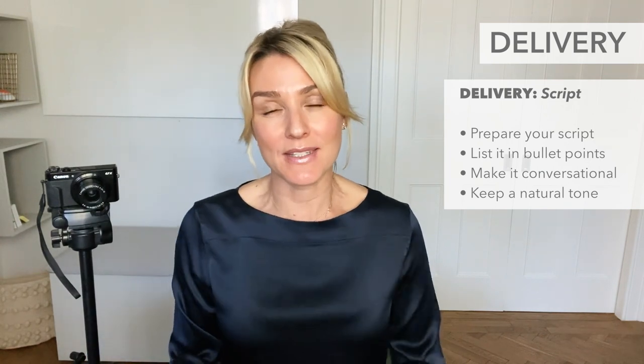If you have a script that you have to stick to — whether that's a business pitch or a lesson plan — please break that down into bullet points. Everything I have spoken about today has been scripted, noted, and made into bullet points. My job is to make it conversational and engaging because I don't want to lose you.